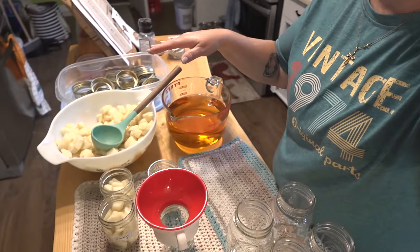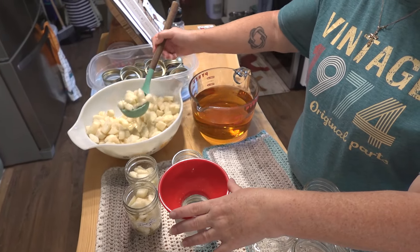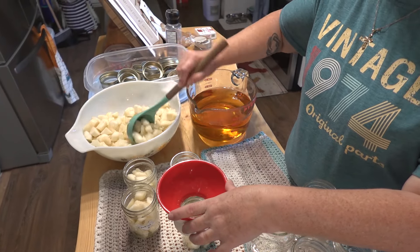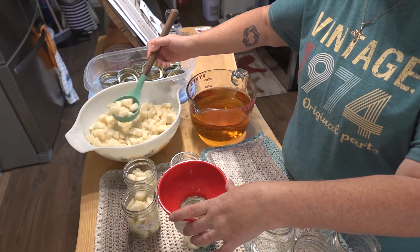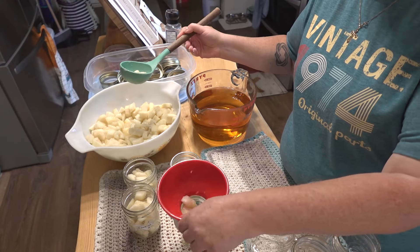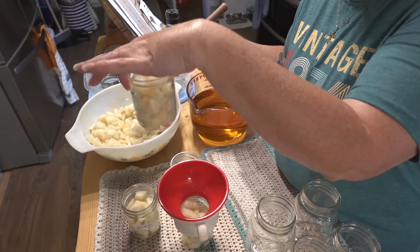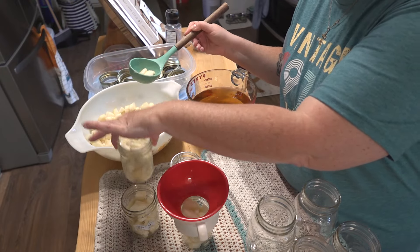I'm getting this video done a little later than I'd like, but hopefully the internet is fast enough to get it uploaded in time. I've got my pears all cut up — you can do them in halves but Gracie likes them cut up. I've already started putting them in jars, leaving half-inch head space. I also added a little bit of lemon juice to keep the pears from discoloring.